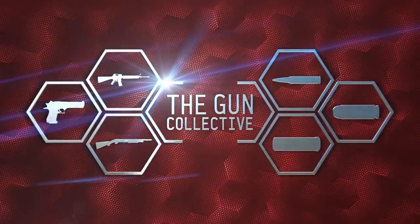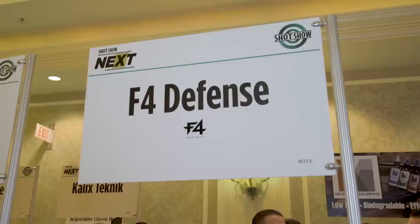This coverage of the 2018 SHOT Show on the Gun Collective is brought to you by POF USA and Sonoran Desert Institute. Be sure to click those links in the description.